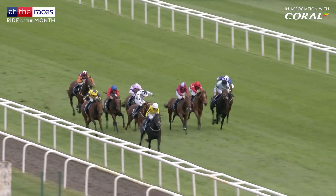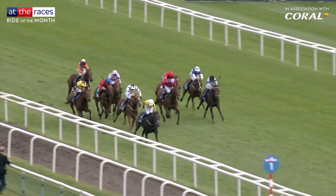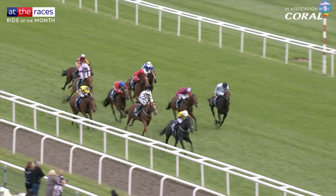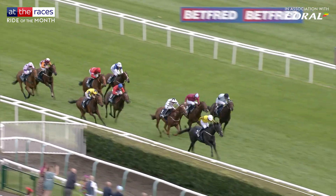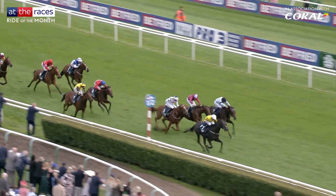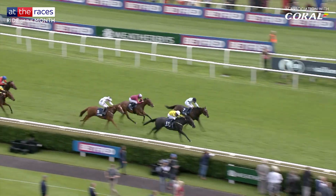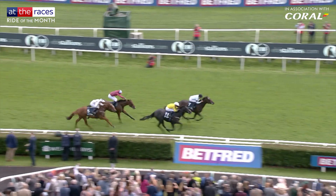But when Buick pressed the button, his mount responded — now at last Chic Columbine moving into top gear. The late charge, timed to perfection, saw the duo land the spoils in the final strides. Heritage House with Chic Columbine coming hard now — the favourite storming home, Chic Columbine getting up to win it.